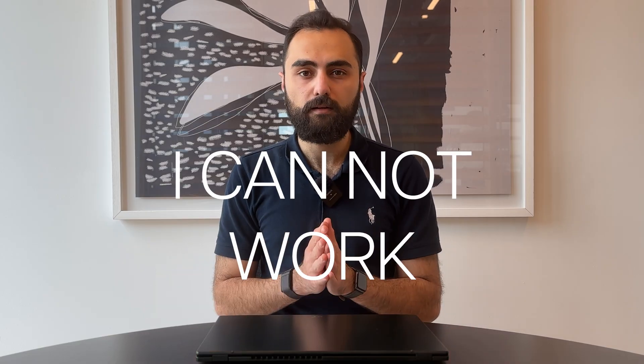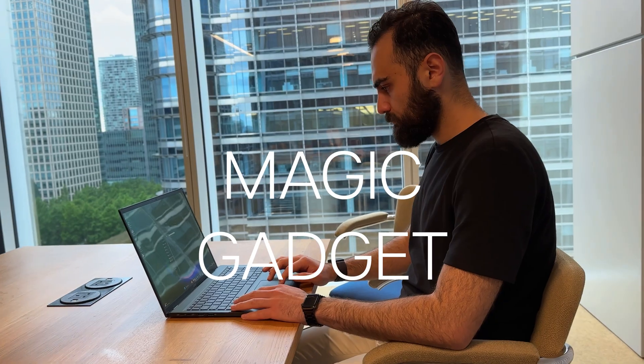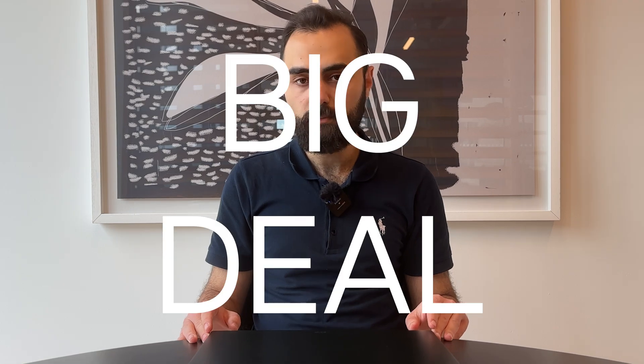If my laptop is not there, I cannot work, so it is pretty important. My laptop is sometimes my motivation to do my work. It is my magic gadget to run my business and my fuel for productivity — in one word, it's a pretty big deal in my life. When it comes to choosing a laptop, it all comes down to one thing: performance.